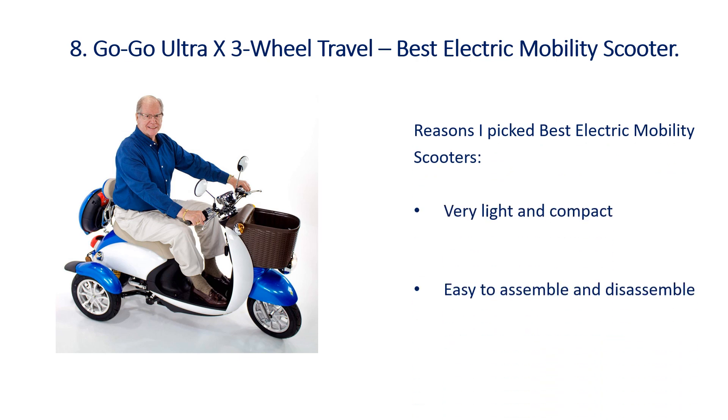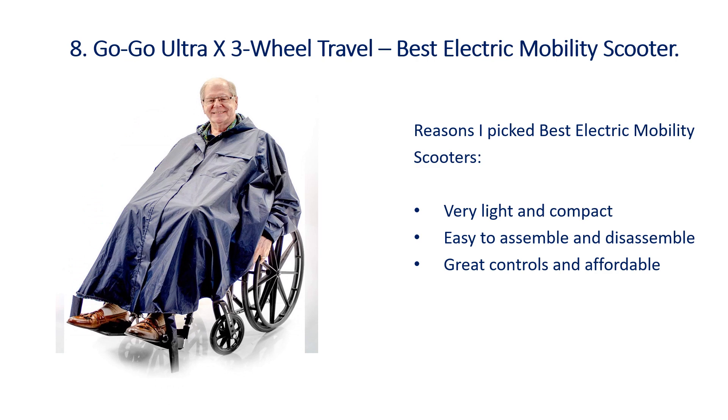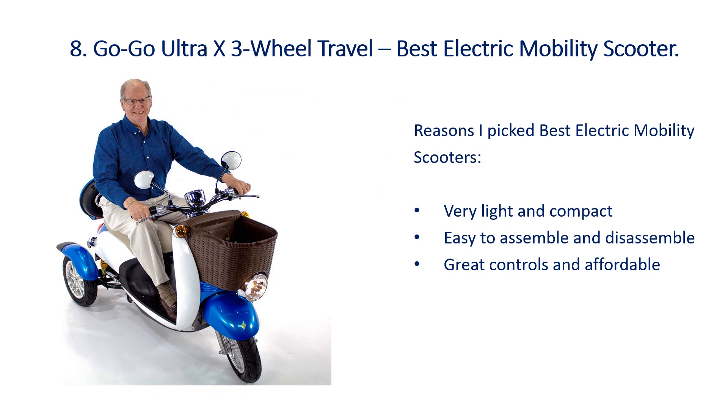Number 8: GoGo Ultra X 3 Wheel Travel Best Electric Mobility Scooter. Key highlights: Very Light and Compact, Easy to Assemble and Disassemble, Great Controls and Affordable.